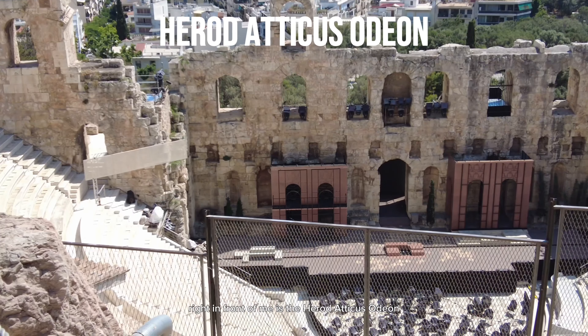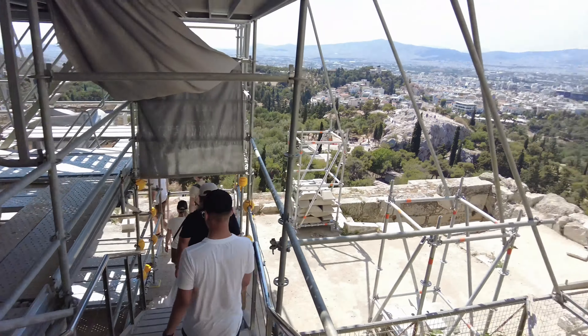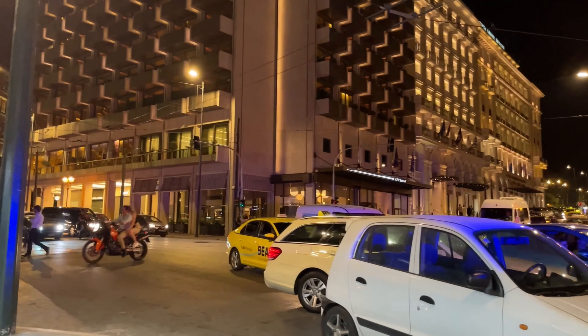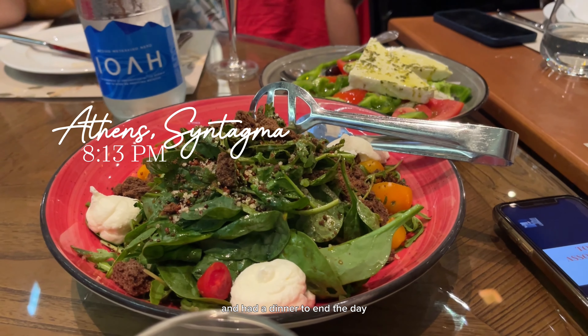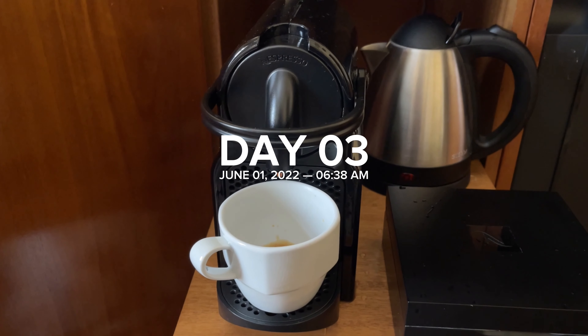So we are going back down. So beautiful. We rested for a while after the tour and had dinner to end the day.